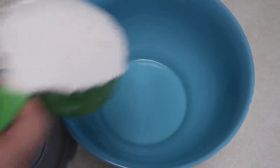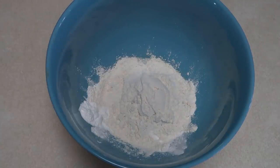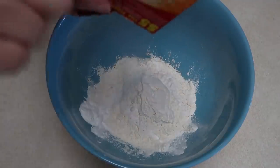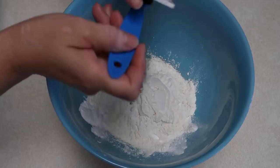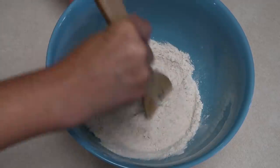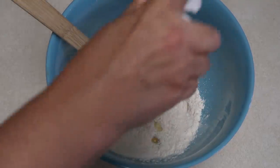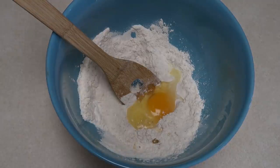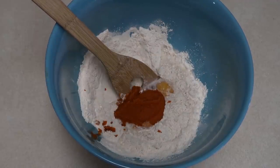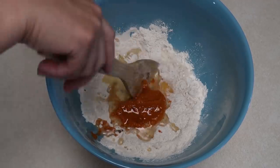Our last recipe is pumpkin waffles — I love everything pumpkin. For that we're going to take one cup of flour and one teaspoon of baking powder. Make sure you're getting just pumpkin and not pumpkin pie filling, and add two tablespoons of oil. Just mix that all up and then put it into your waffle iron. And that's it.